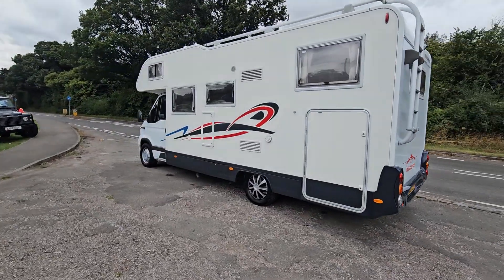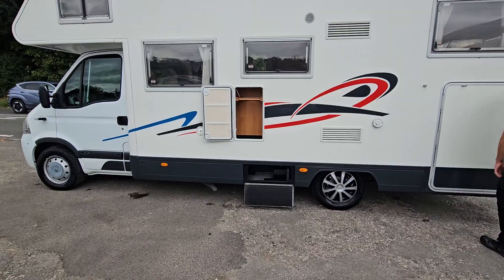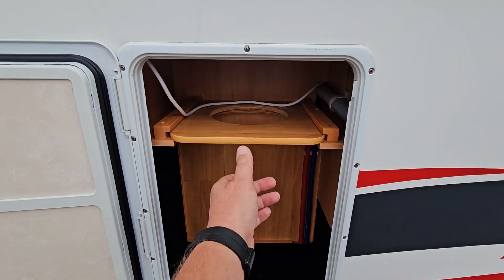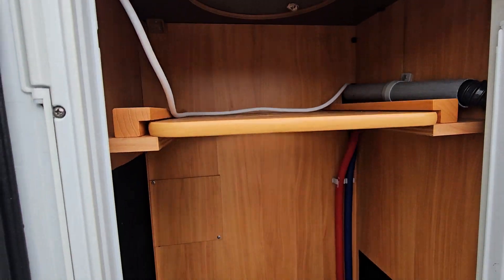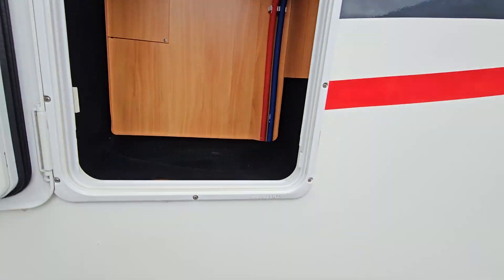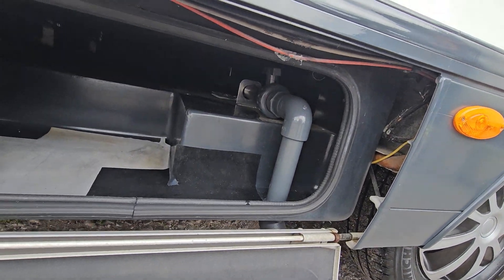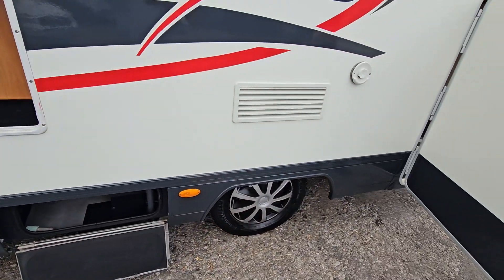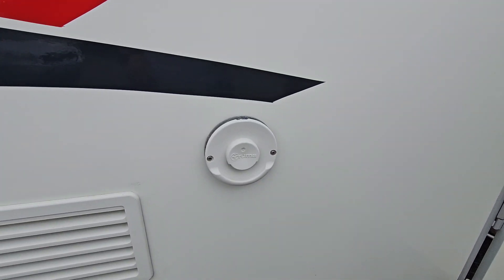Now I'm going to open all the little cubby holes and garage and show you inside those. Up here there's this slidy little bit — I'm not an expert — but I think because the taps are inside, that's probably for your water. And then down under here is a little bit more storage; that's your drainage for your toilet and your shower. Coming back here, that's your gas hookup.